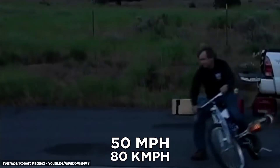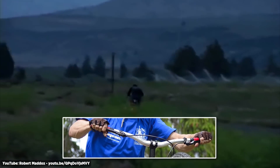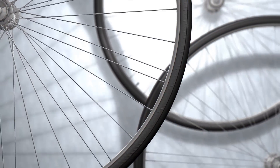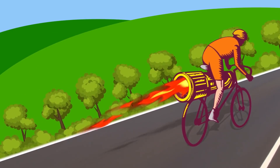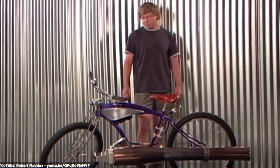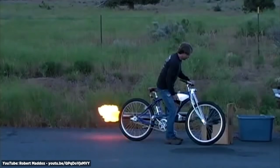50 miles per hour might not seem fast in a car, but on a bicycle you really need to hold on tight to the handlebars. Plus, because it's a bike, it isn't fitted with high-speed tires, so you'll have to be careful not to push it too fast, or the tires may pop. Bob also suggests earplugs while sitting on top of a jet engine — he's what you call a noisy neighbor.